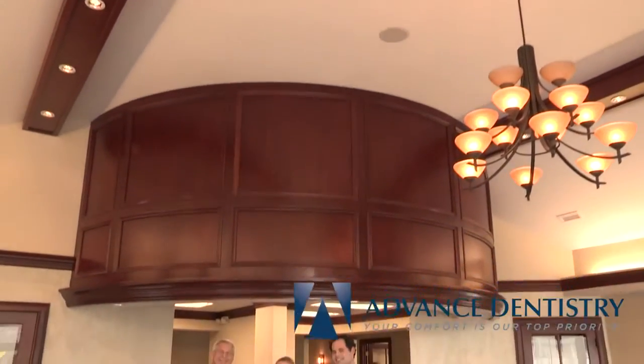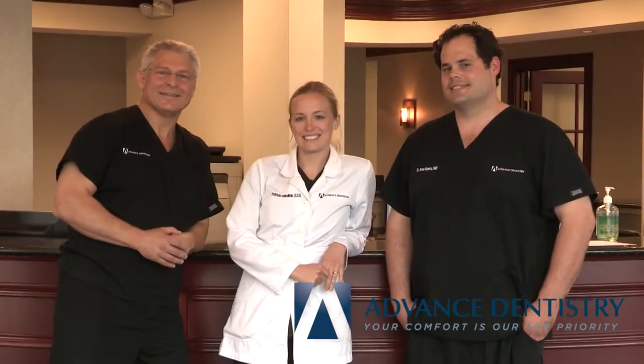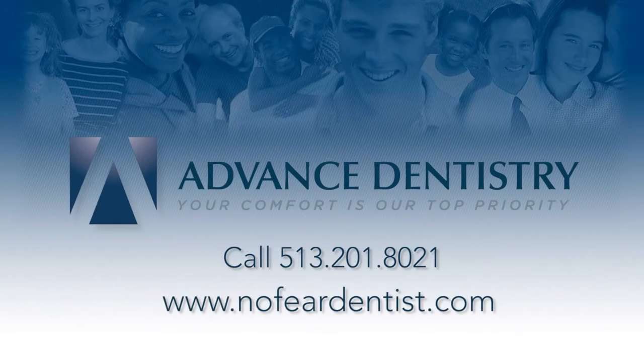At Advanced Dentistry, we have the technology, expertise, and compassion to give you the best dental experience. We want to be the dental office for you. Call us today to schedule your complimentary first visit. At Advanced Dentistry, your comfort is our top priority.